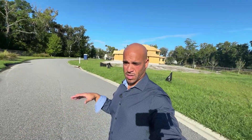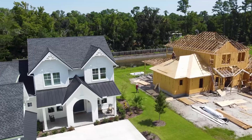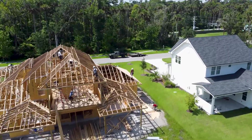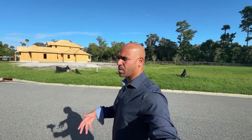We're here in a new subdivision built by Glenn Layton Homes. You typically don't see new construction in Palm Valley - if you do see it, it's probably a small house that was knocked down and a large million-dollar home going up. This is an interesting sight because Palm Valley is a well-established community, as opposed to areas to the west of St. John's County like Nocatee, World Golf Village, and Silver Leaf, which are still being built out.